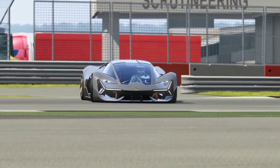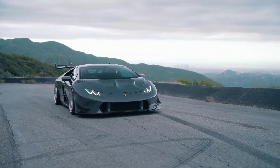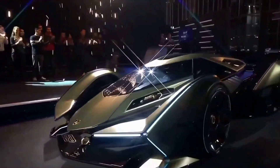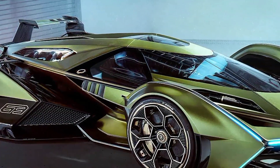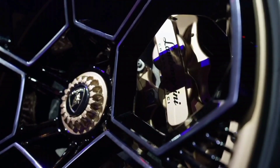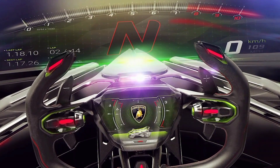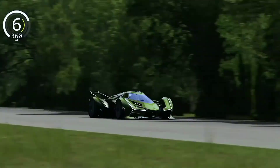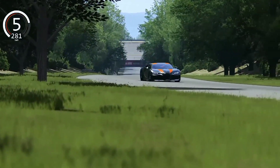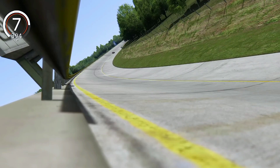Imagine the Lamborghini V12 Vision Gran Turismo taking that powertrain and potentially pushing its limits even further. Weight is a crucial factor in the realm of performance, and Lamborghini proudly claims this concept racer weighs a mere 819 kilograms — 1,805 pounds. With such an astonishing power-to-weight ratio, the V12 Vision Gran Turismo stands among the elite 1-to-1 racers. Picture yourself gripping the futuristic steering wheel and propelling from 0 to 60 mph in less than 3 seconds. As for top speed, we can draw inspiration from the Sián's electronically limited top speed of 217 mph.